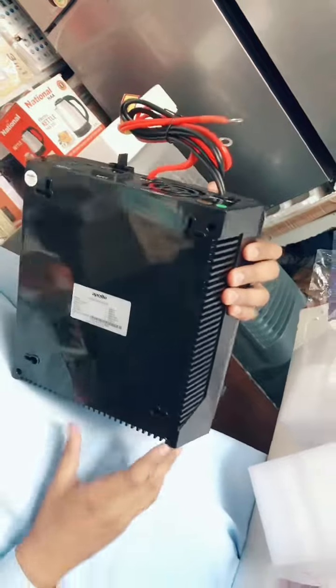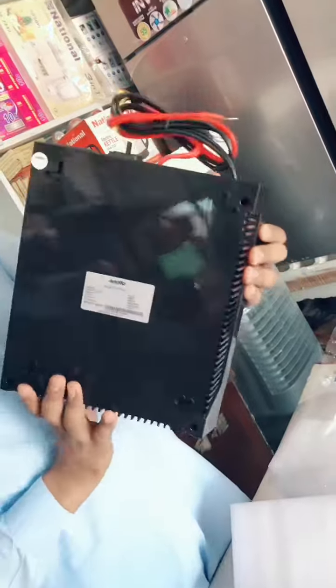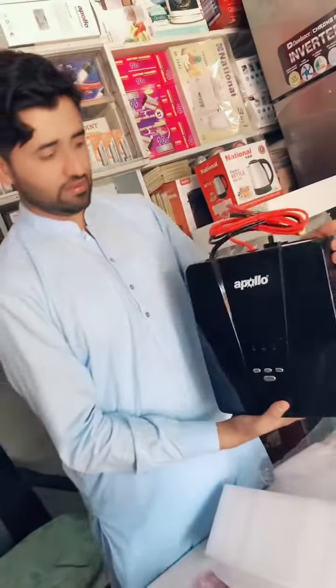I will check this view. First of all, we have a power cable. This is good quality. This is an Apollo company product.